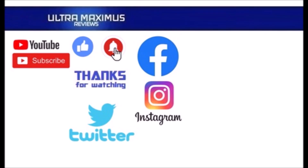Hey guys, thanks for watching. To watch more Ultra Maximus, click on the links to the right. Be sure to click all the things — subscribe, like, and hit that notification bell for new videos. Follow me on all the social medias: Facebook, Instagram, and Twitter, links in the description below.